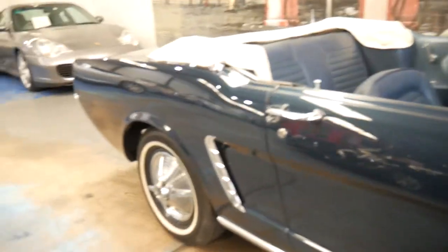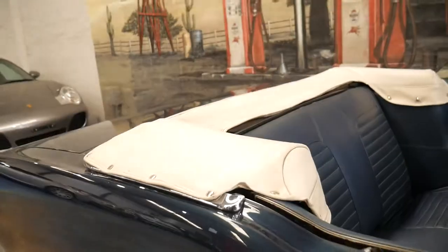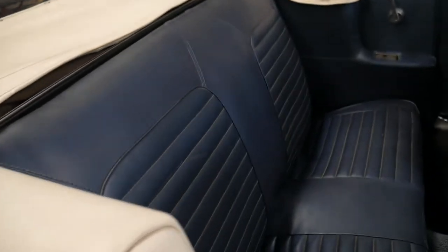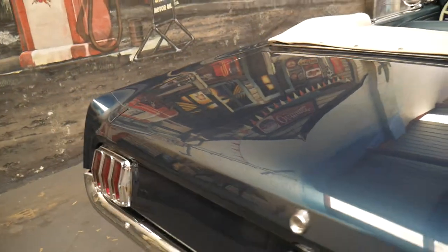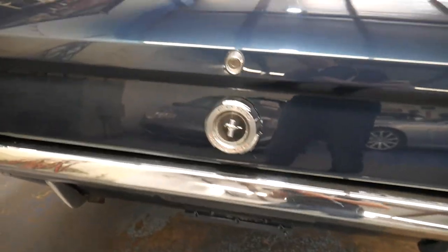The car has had a bare metal respray, it's had an engine detail, it's had absolutely everything you could imagine. Have a look at this gorgeous interior and that beautiful beige soft top. The blue's lovely, it's just gorgeous. It's a Series 1 with these triple chrome brake lights — immaculate condition.